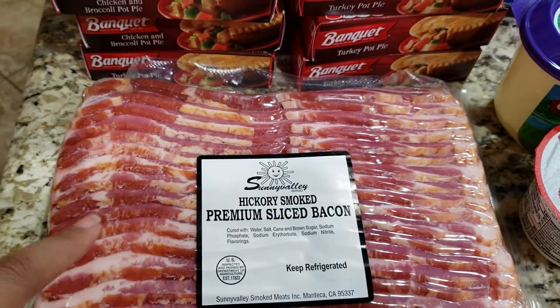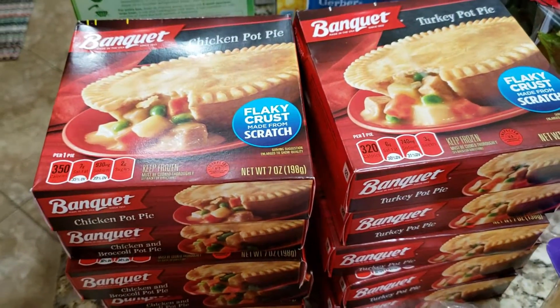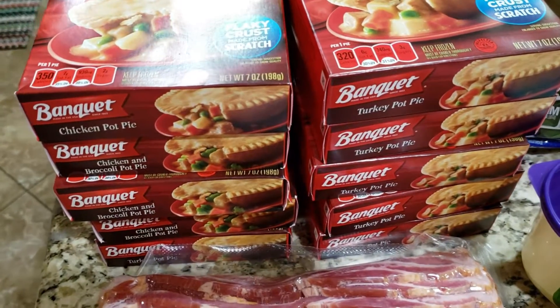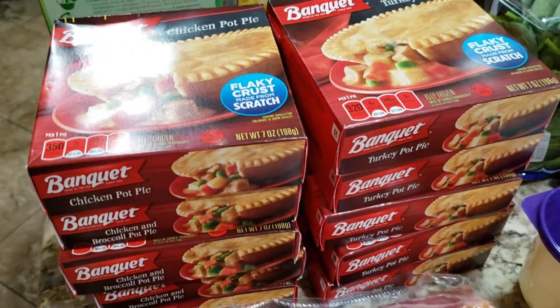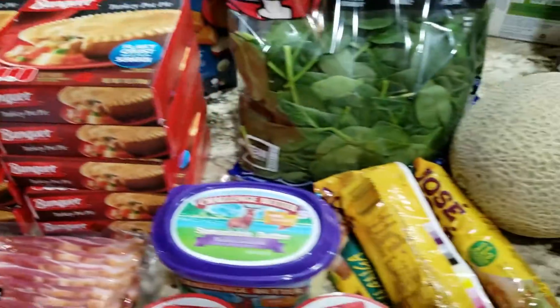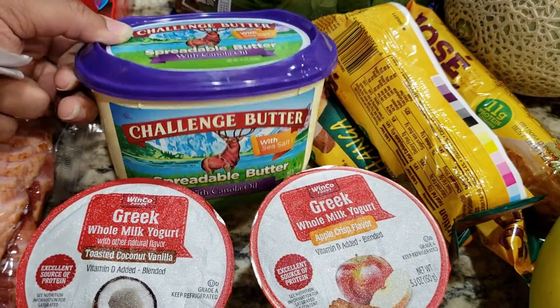We stocked back up on some chicken pot pies — the turkey flavored or the chicken and broccoli that my husband likes — those are just good quick meals after school or whatever the case may be. We also got some more spreadable butter, the Challenge butter with canola oil, that was $3.04 I believe.